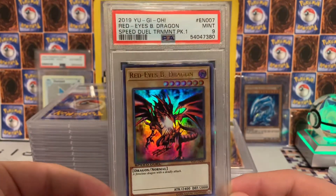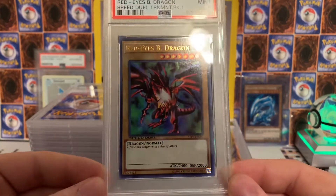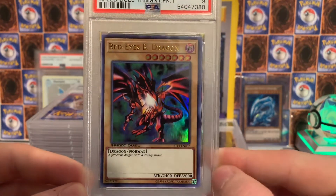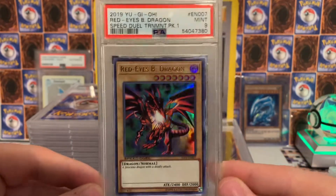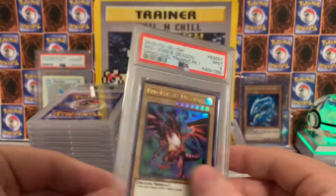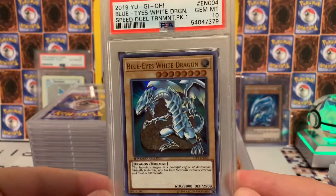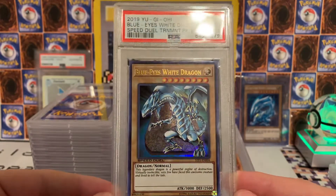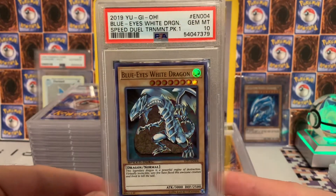This one is the Speed Duel Tournament Pack 1 Red Eyes Black Dragon that I pulled on the channel — this one got a nine. I think it's a centering issue; it's definitely more thick on the right side than the left, so it's off-center. But that is a beautiful card. Next card, this Blue Eyes got the Gem Mint 10, which is super awesome — that is pretty sweet. Blue Eyes White Dragon Gem Mint 10 — I think that is my first 10 Blue Eyes that I own.